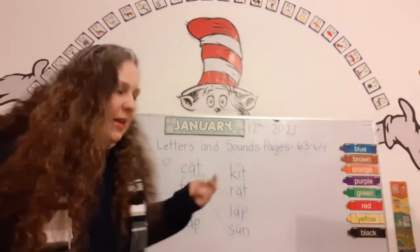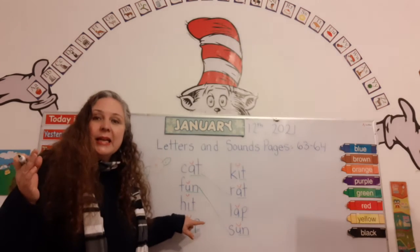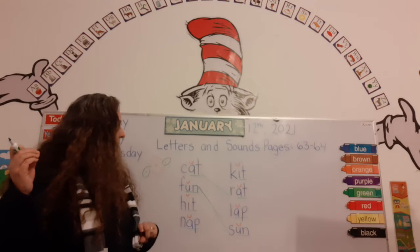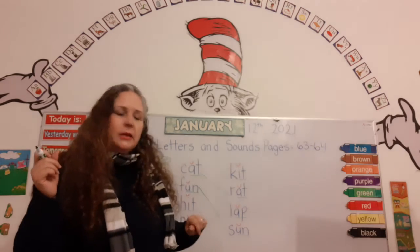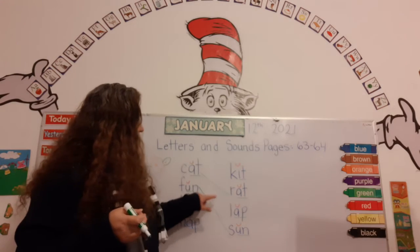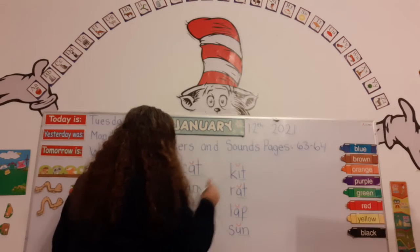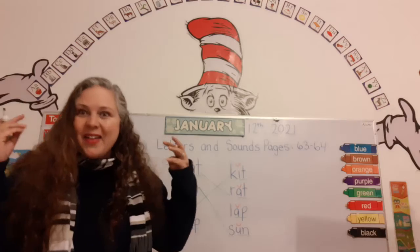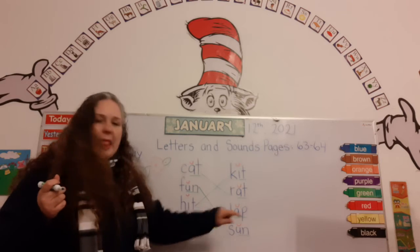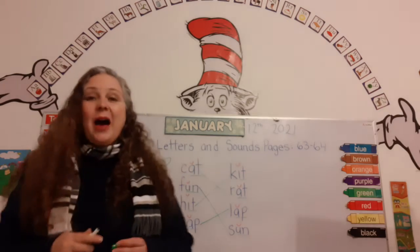Here's another word: fun — it ends with 'un.' Which word rhymes with fun: kit, lap, or son? Fun and son — they have the same ending sound, you guys are rhyming! Next: hit. Would it be kit or lap? Kit! Hit and kit rhyme. And the last one: nap and lap — those two words rhyme.